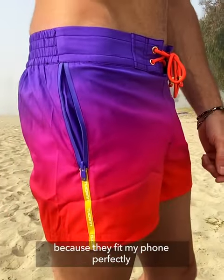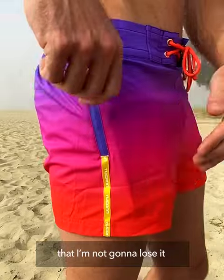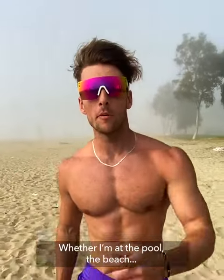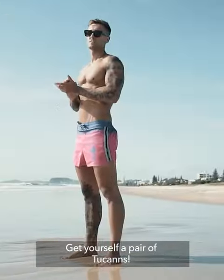I love their zip pockets because they fit my phone perfectly — I can go to the beach with peace of mind that I'm not going to lose it. I can't take these off. I've worn them into the pool, the beach, just about anywhere. So if you're looking for a pair of swim trunks, get yourself a pair of Toucans.